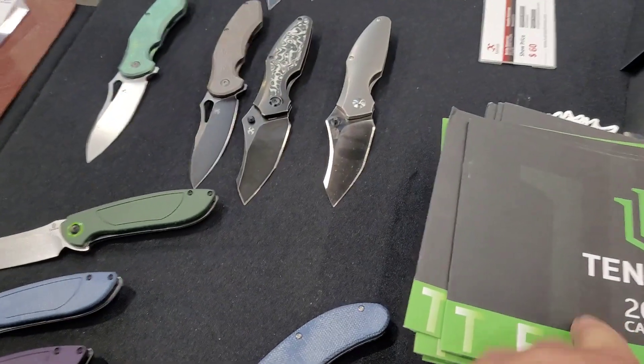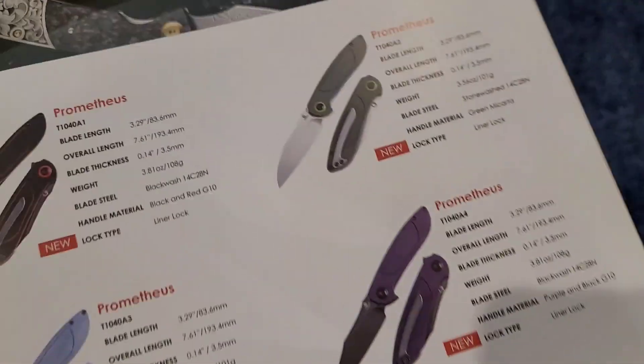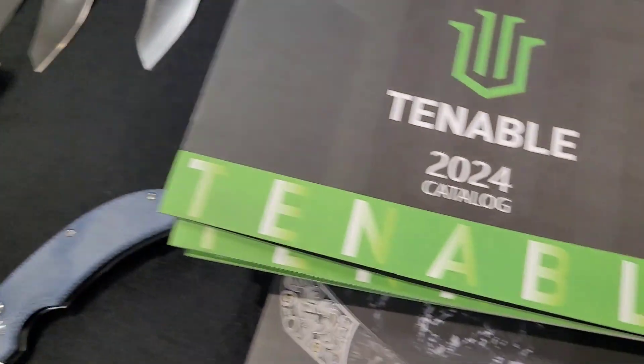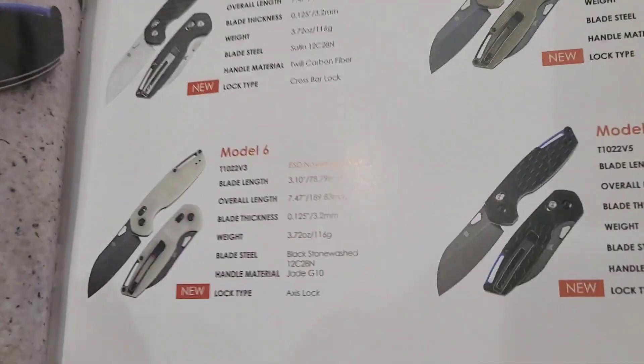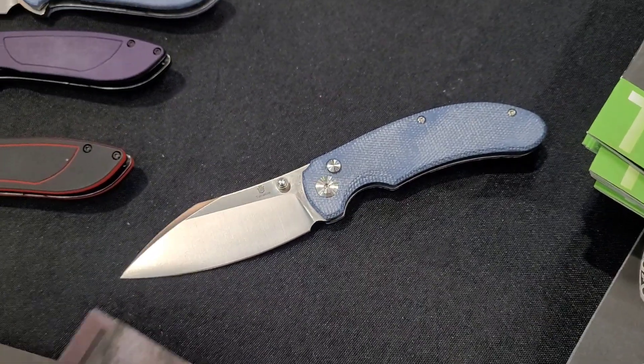Under the Tenable label we've got the Prometheus right there — got a couple of different versions. We've also got the Fenrir, and the Model 6 as well — trying to figure out all the models they've got lined up.